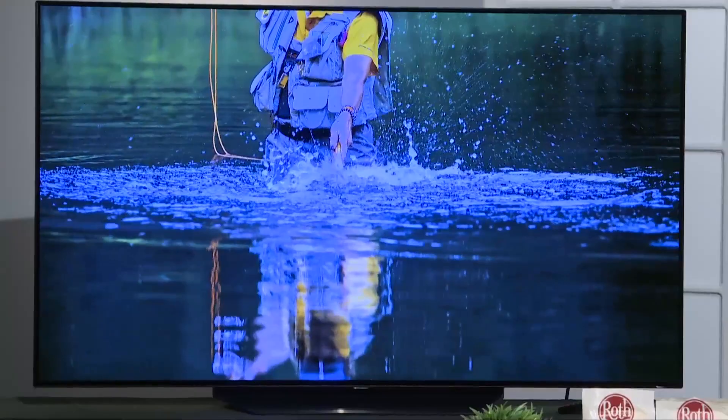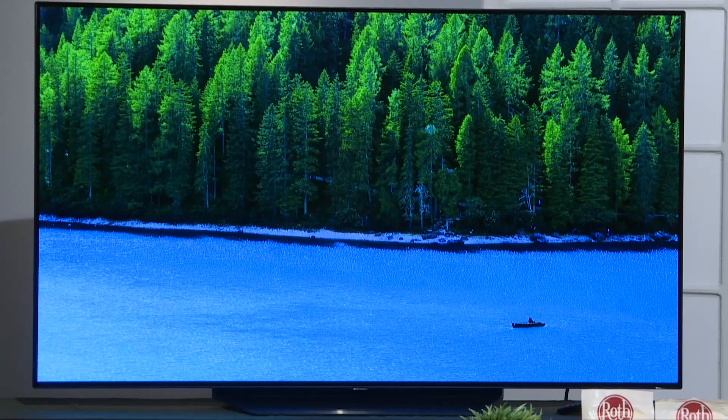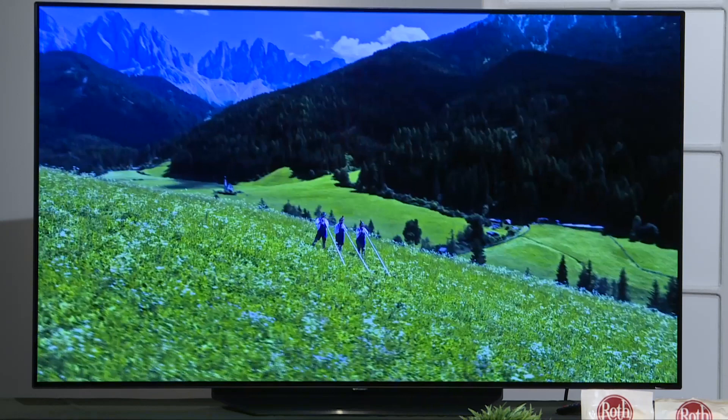Everyone knows that spectacular Super Bowl food deserves spectacular Super Bowl picture quality. Check this out — this is the 55-inch LG B9 OLED 4K TV. It is my top choice. Thanks to LG's OLED technology, it delivers over a billion rich colors so that you never miss a single detail. It is so clear you will feel like you're right there on the sidelines. Plus, the LG B9 can be controlled with your voice with a built-in Google Assistant and Amazon Alexa. Now is the time to upgrade to an OLED TV with the Super Bowl pricing at any LG authorized dealers.